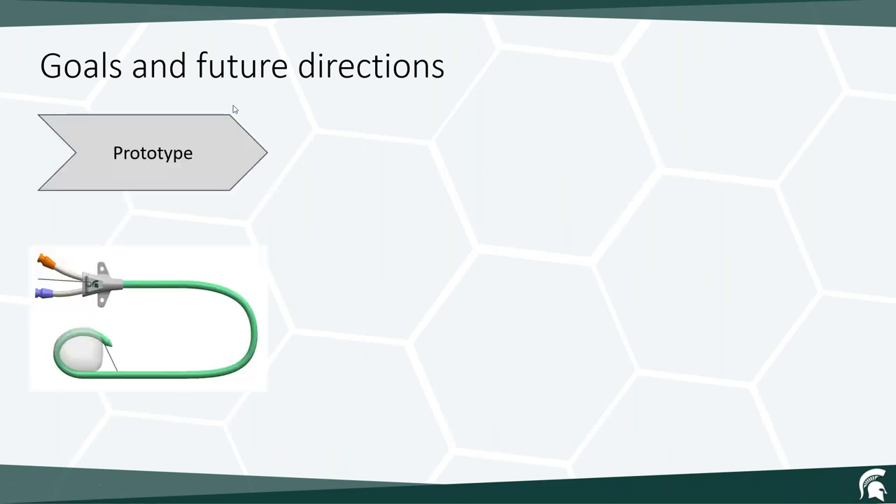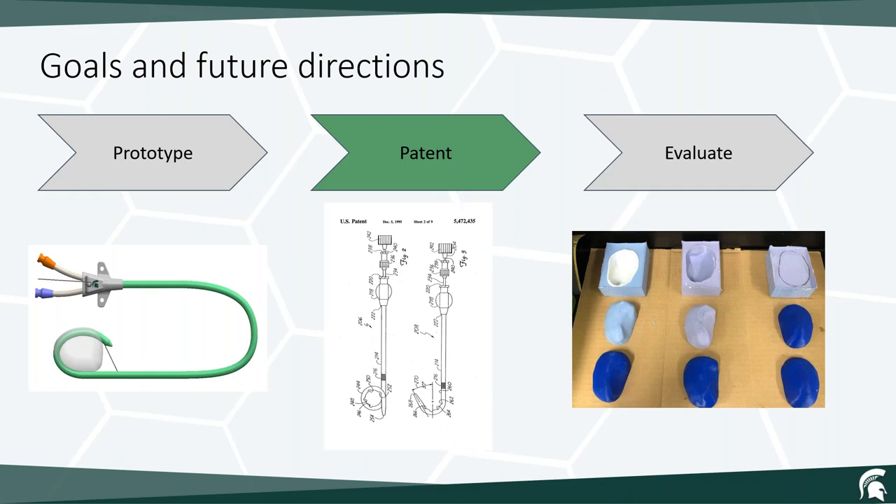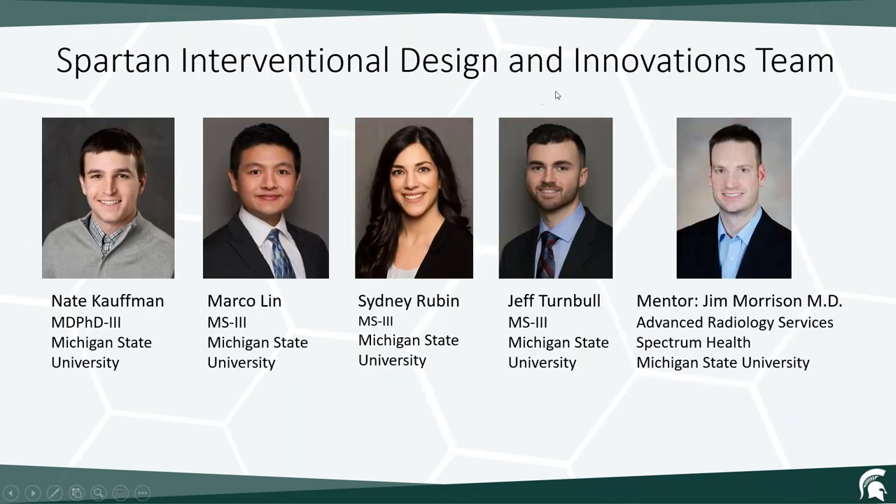Our goals and future direction is to continue to prototype, as you almost never get it right the first time. During this time, we'll file for a provisional patent and also continue to evaluate using 3D printed abscess models. Special thank you to Dr. Jim Morrison for all of his time and effort. Thank you all for listening.